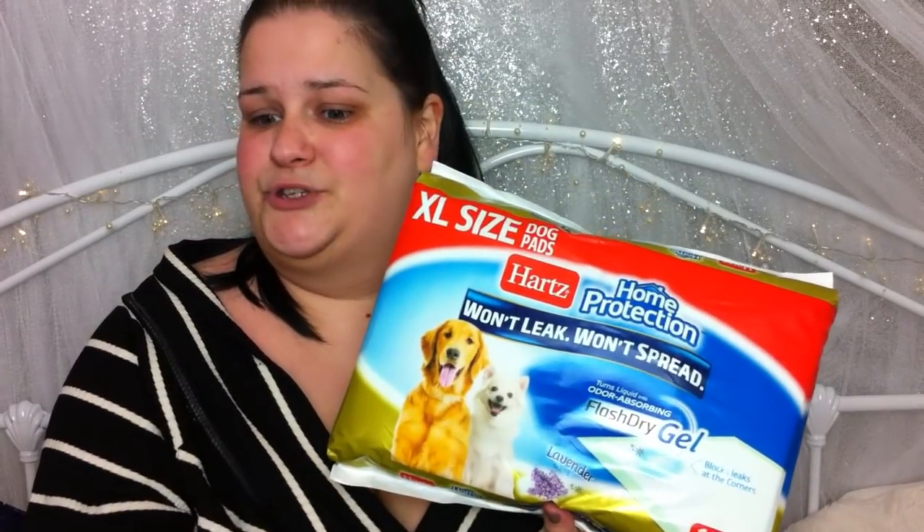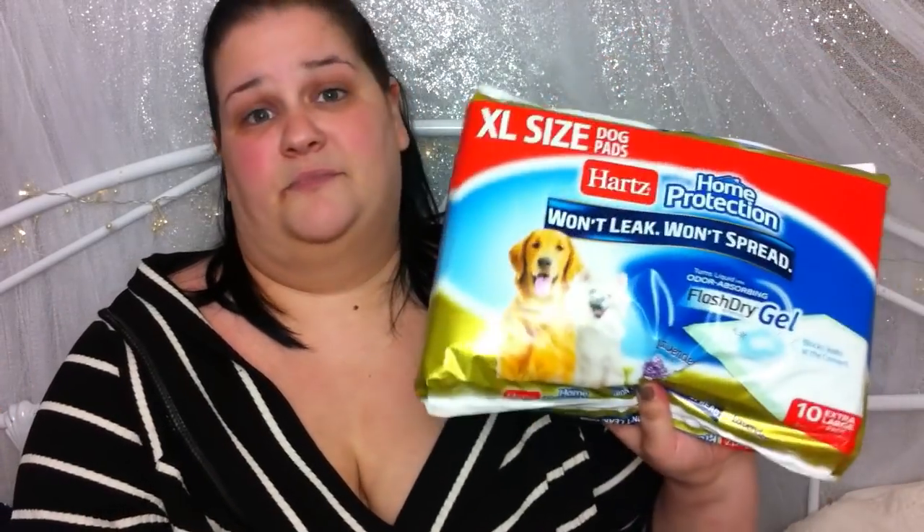I got Roxy some doggy pads. These are Flash Dry Gel by Hearts — she's never tried this brand before. Home protection, won't leak, won't spread — 10 large pads. The thing is, she doesn't really need them. This is just me not wanting to let go of Roxy being a puppy. She doesn't need them at night because I always take her out for a little wee just before bed. She's a good girl — she'll wait till morning. Only if she has a dicky tummy. The other night she did go on a mat, so I like to keep one out all day and all night just to reassure her. She's my baby. These were £2.99.